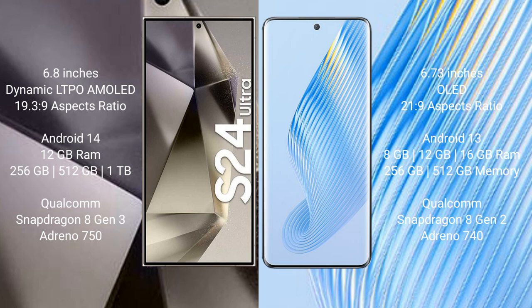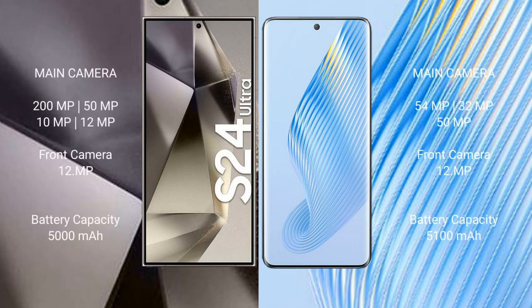The Samsung Galaxy S24 Ultra runs on Android 14, while the Honor Magic 5 runs on Android 13. The Samsung Galaxy S24 Ultra comes with 12 GB RAM, with 256 GB, 512 GB, or 1 TB internal storage, and a Qualcomm Snapdragon 8 Gen 3 processor. The Honor Magic 5 comes with 8 GB, 12 GB, or 16 GB RAM, with 256 GB or 512 GB internal storage, and a Qualcomm Snapdragon 8 Gen 2 processor.